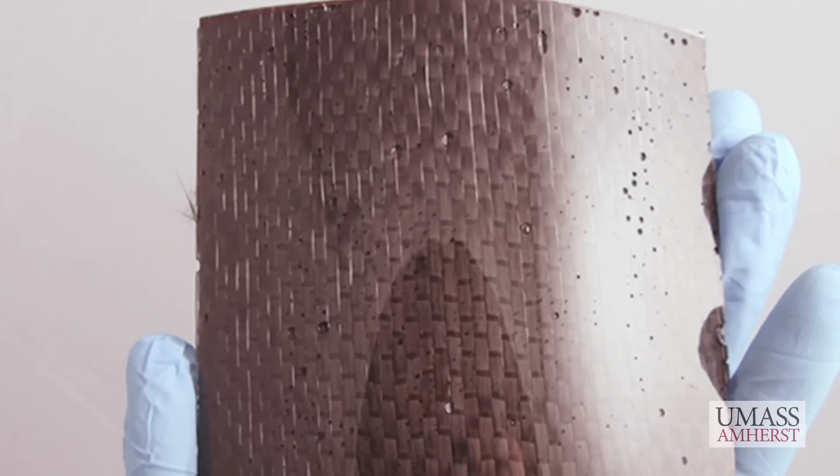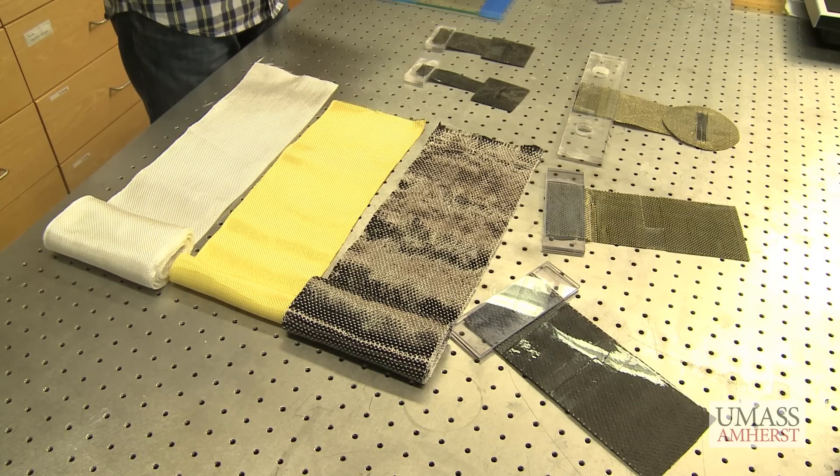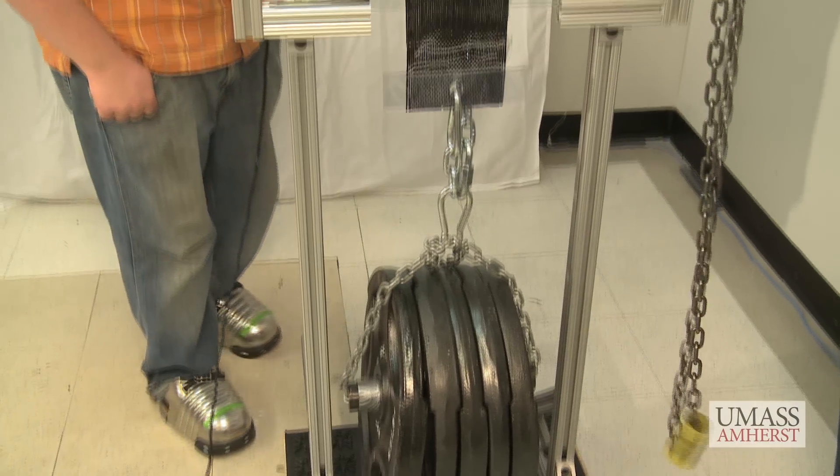We have invented a revolutionary new adhesive device made of simple, inexpensive materials that can hold up to 700 pounds on a smooth surface.